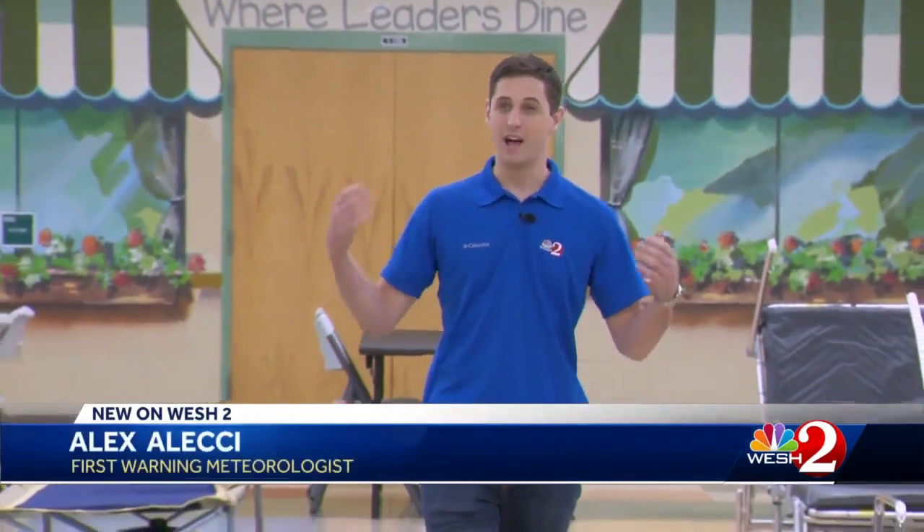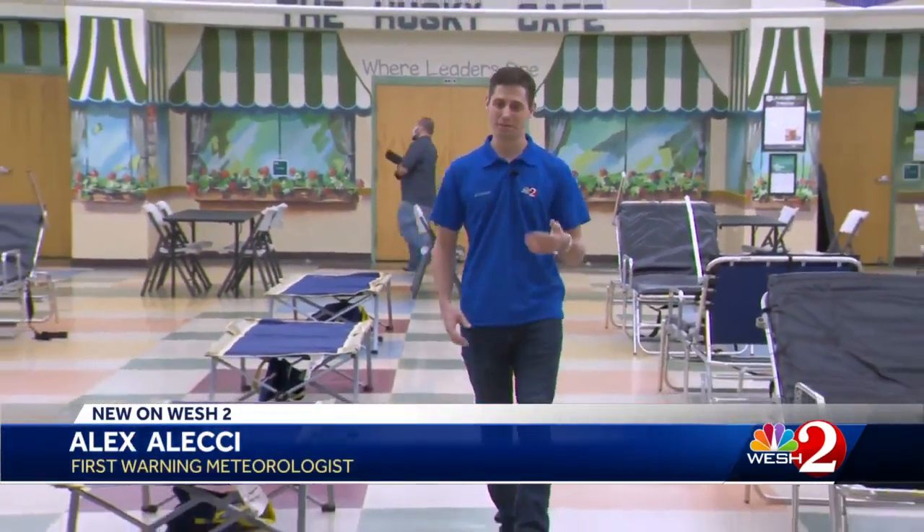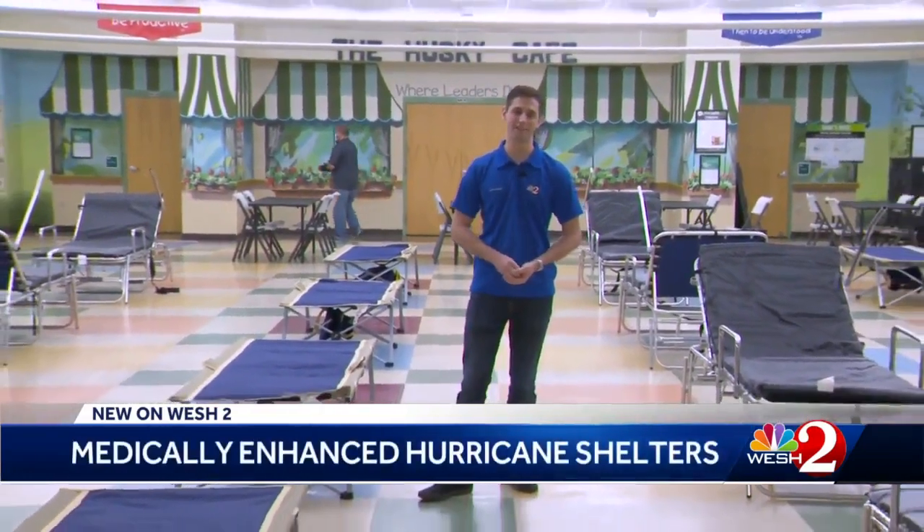Within just hours, an elementary school cafeteria like this can be transformed with cots and other medical equipment to provide medical services to evacuees who need it. It takes about eight hours for prep and about eight hours to evacuate Seminole County before tropical storm force winds.